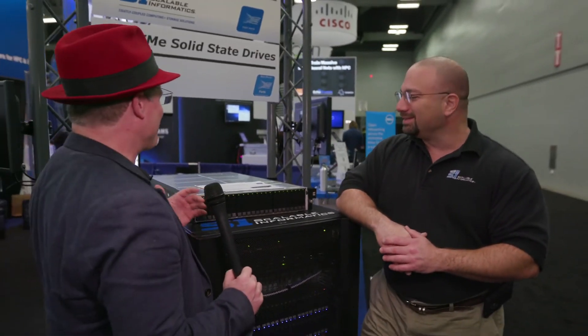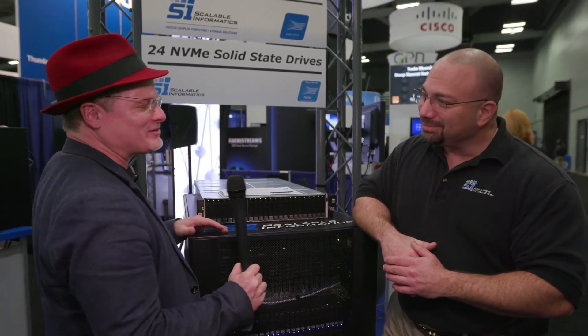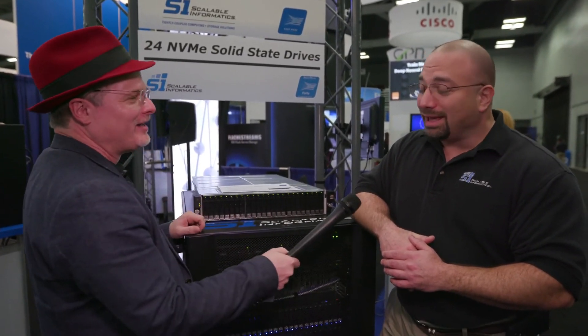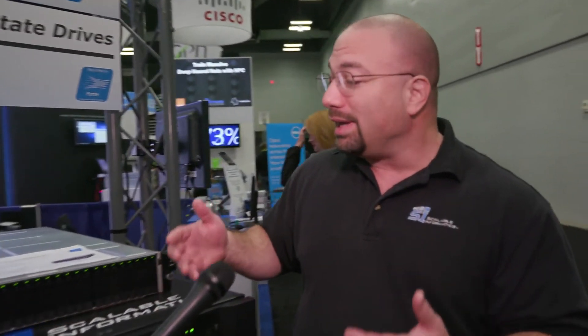All right, Joe, just to wrap up — you call the thing Forte. What do you mean by Forte? Isn't that kind of what you guys are about? Is this kind of speed? Exactly. Performance is our Forte. As we like to tell people, it is simply faster.